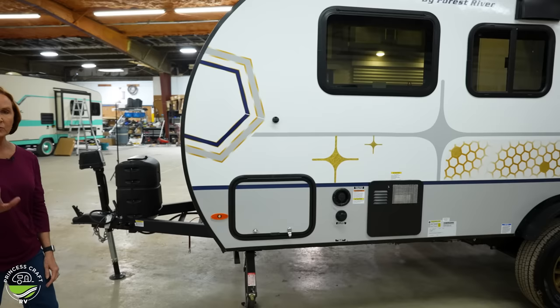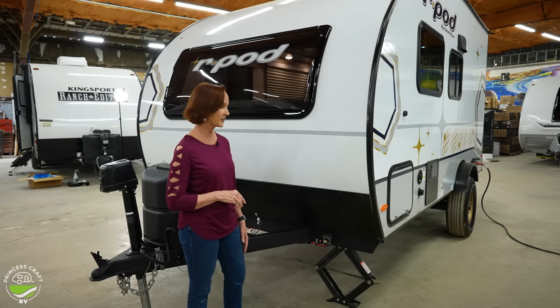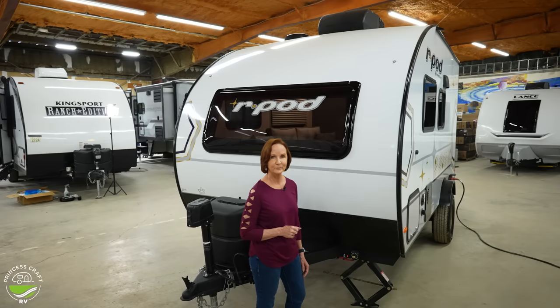Stabilizer jacks on all four corners — of course they're manual. Right up here, very easily accessible, is a battery disconnect switch. You only want to use that when you're putting it in storage. If you disconnect that going down the road, your battery is not going to charge. But once you put it in storage, it's a very convenient thing to have.